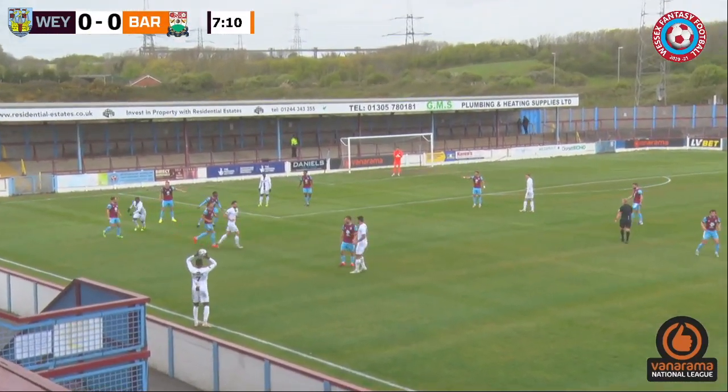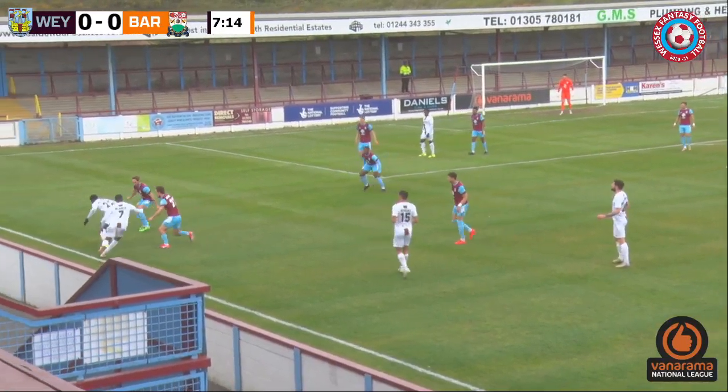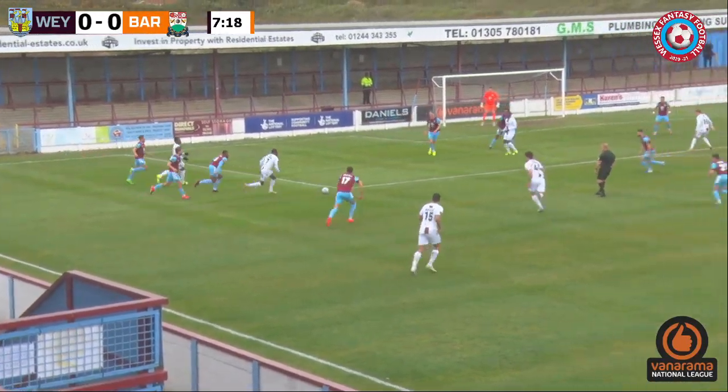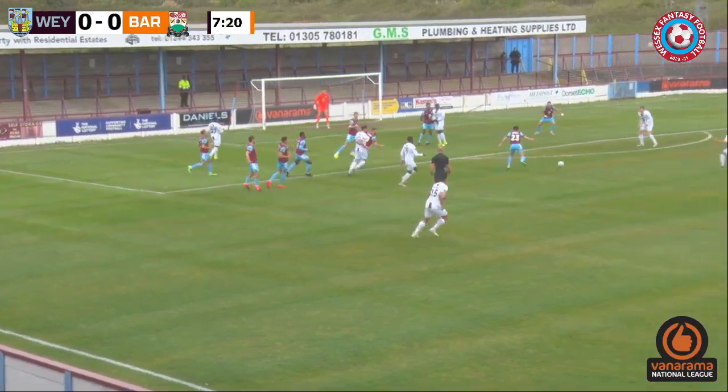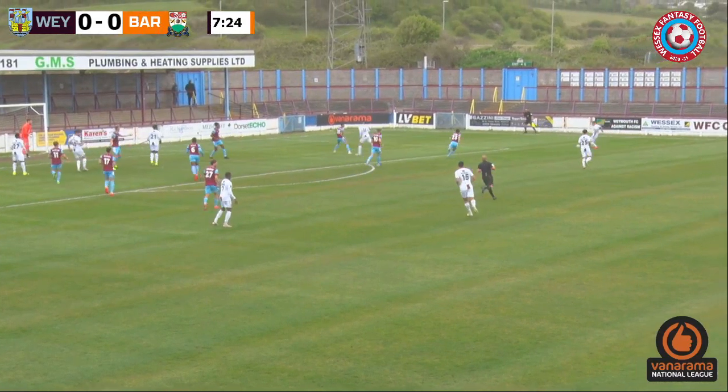Throw-in here to be taken by McQueen, midway inside the Weymouth half down the left-hand side. Well dealt with there by Mason Clark. He's got two Weymouth players around him and he escapes them and finds McQueen. And there's a strike from Wordsworth — and it's blocked. It's going to come out towards the edge of the box. He's looking for Angle to find a shot there, Skeffington.